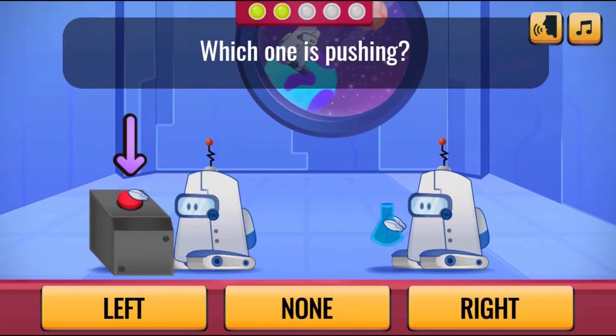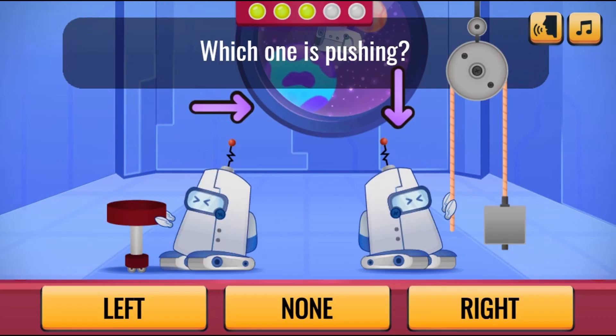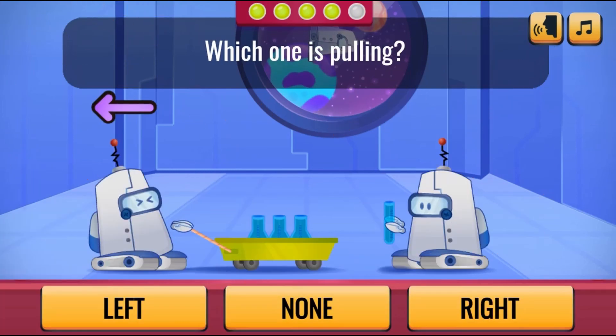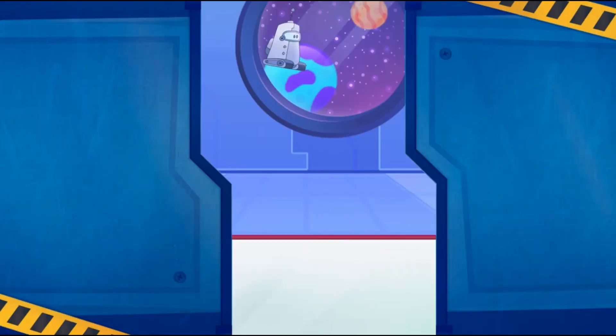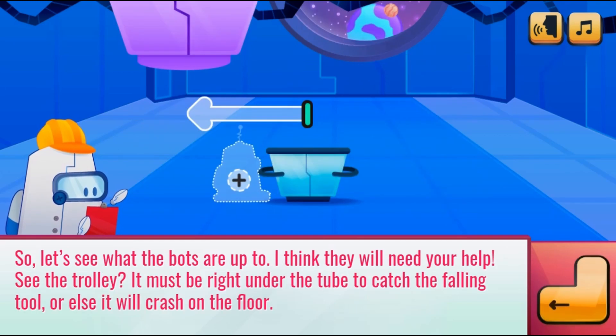You are the new recruit at the Bots Laboratory. Chief will teach you more about forces and motion. You will be required to select the correct option to answer the questions correctly. Click on the right, left, or none options to choose answers.